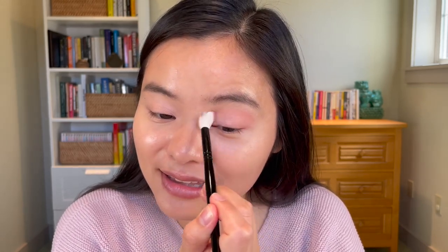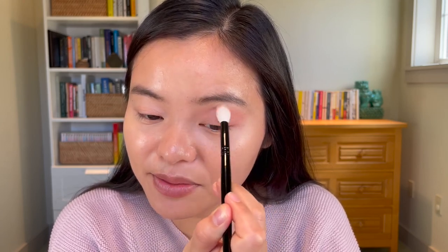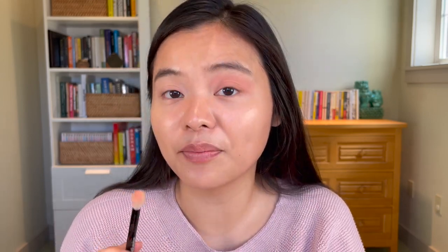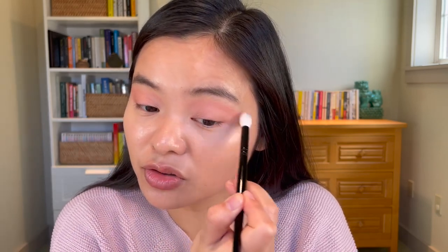Next up with my Wayne Goss number 16 brush, I'm going to go into the Enhanced shade, which is the really pretty pinky shade that I tried to match with my sweater today — this is what really provides that Pillow Talk look. I'm going to apply this pretty generously, both in the crease area and on top of the prime shade in the outer two-thirds of the eye, just so we have enough of that pinky dynamic going. This is probably my favorite shade in this palette. The other shades are the ones that kind of add in a little bit more of that orangey hue, which I'm not a huge fan of.